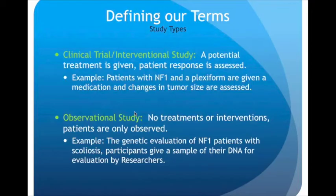To begin, I'd like to define our terms. This can be important as you're speaking with your doctor or reading about a research study, to understand what some of these research terms actually mean. A clinical trial, also called an interventional study, is when a potential treatment is going to be given and patient response will be assessed. For example, patients with NF1 and a plexiform are given a medication and changes in tumor size are measured or assessed. Then you have an observational study — this is when no treatments or interventions will be given and patients are only observed.